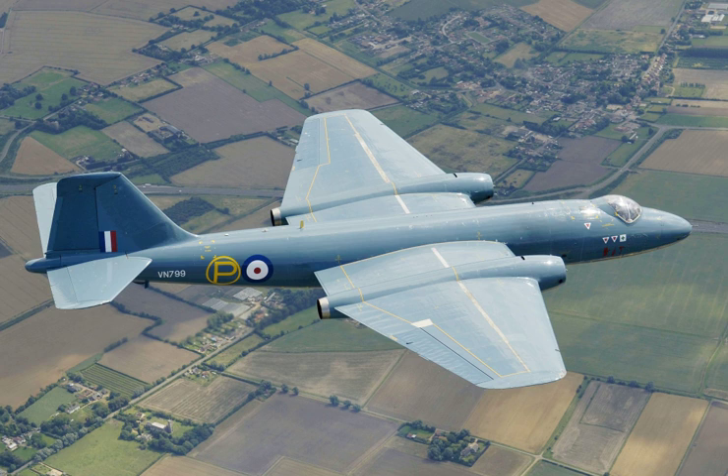Small numbers of specially equipped Canberras were used for signals intelligence by 192 Squadron and then 51 Squadron from 1953 to 1976. During the Falklands War, a plan to supply two PR.9s to the Chilean Air Force to secretly operate over the war zone with RAF crews was abandoned for political reasons. The PR.9 variant remained in service with No. 39 (1 PRU) Squadron until July 2006 for strategic reconnaissance and photographic mapping, seeing service in the 2003 invasion of Iraq and in Afghanistan. During a ceremony at RAF Marham on 28 July 2006, a Canberra PR.9 conducted a flypast on its last ever sortie.